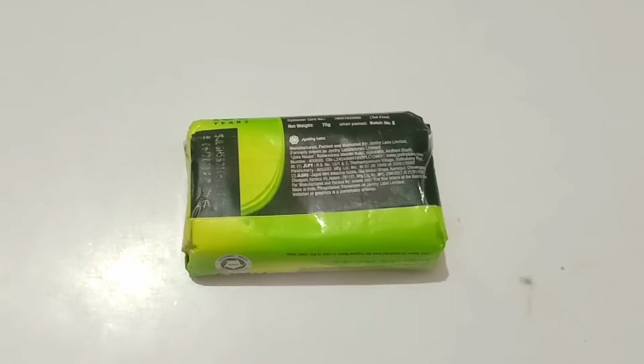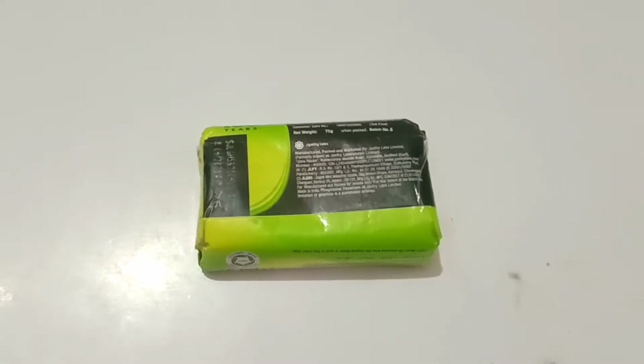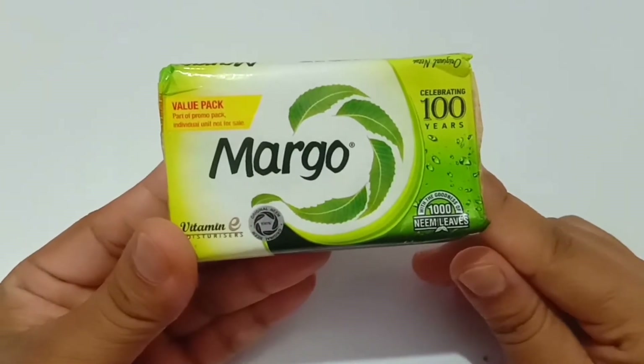Hello friends! Today I'm going to review a very old soap that is used in the Indian market — this is called Margot soap. So without any further ado, let's get started.